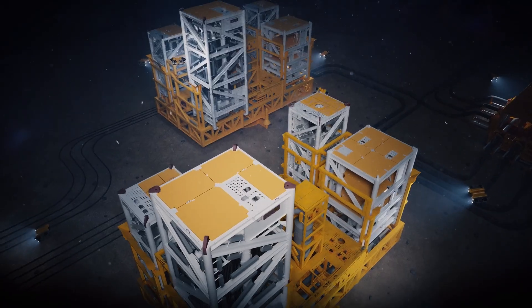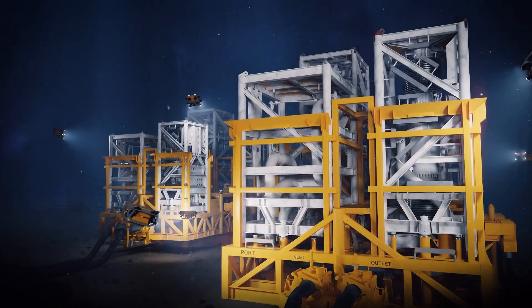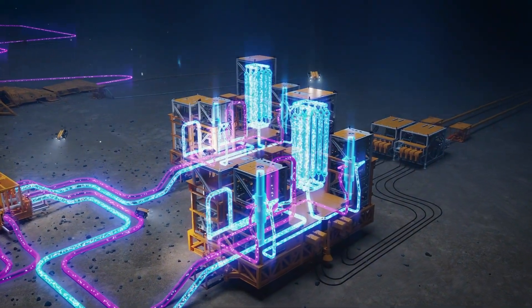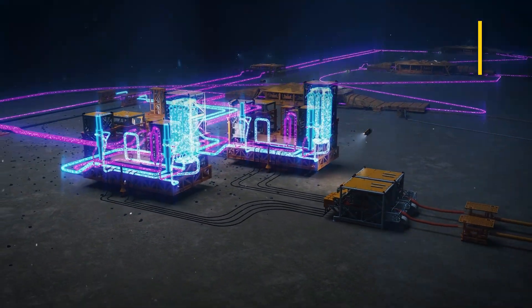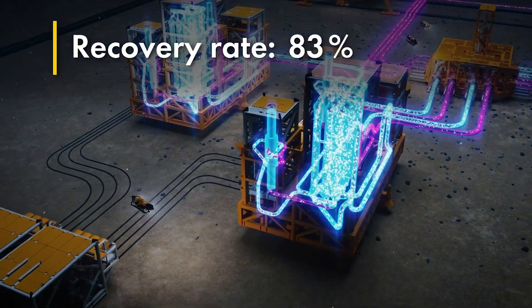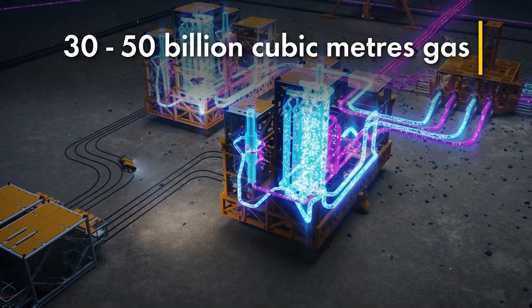Sophisticated sensors and control systems enable real-time monitoring and adjustment, all managed remotely from onshore. These are the world's deepest subsea compressors. It's more efficient and over the lifetime of the field is expected to push the recovery rate from 75% to a world-class 85%, unlocking 30 to 50 billion more cubic meters of gas.